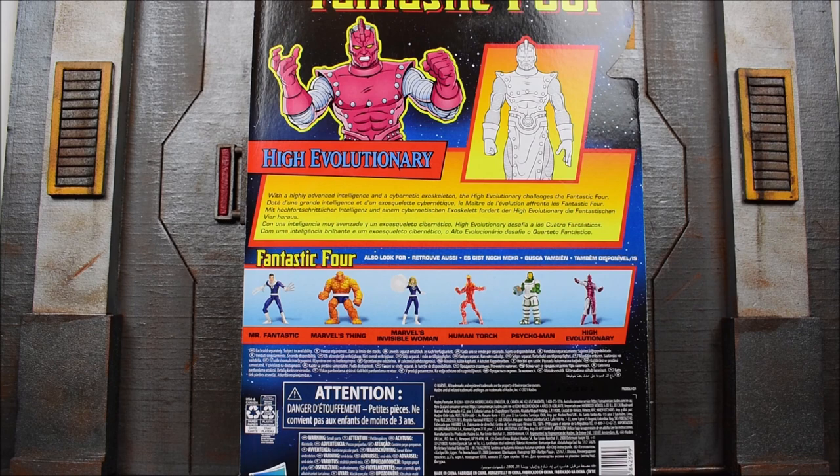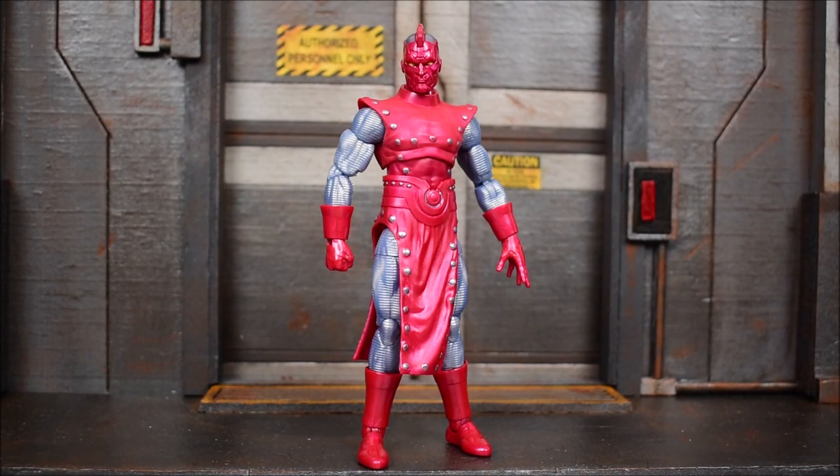The read-up reads: with highly advanced intelligence and cybernetic exoskeleton, the High Evolutionary challenges the Fantastic Four. And there you have it. If you guys are still looking for this wave, be sure to check out the links down in the description below where you guys can order yourself a set.